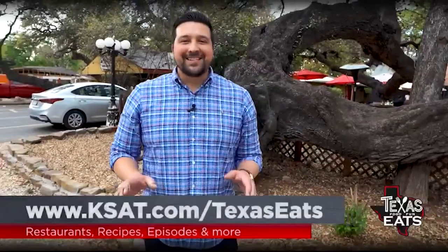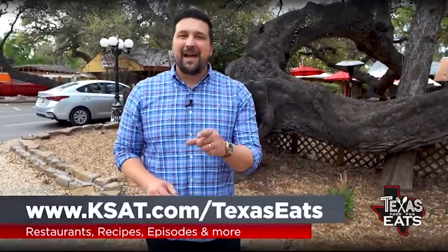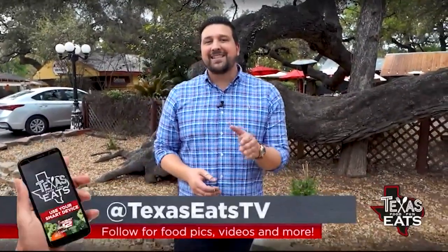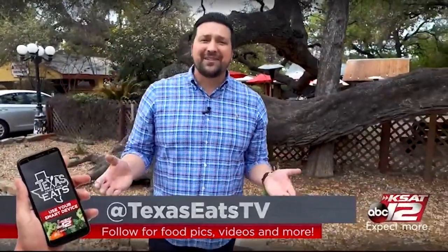Thank you so much for watching today's episode of Texas Eats. To get more information on all the restaurants you've seen, plus a map, go to KSAT.com/TexasEats. Don't forget to follow us on social media at Texas Eats TV on Facebook, Instagram, and Twitter. And don't forget to join us every Saturday on KSAT 12 at 10 o'clock in the morning — because this is how Texas Eats.